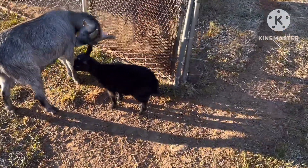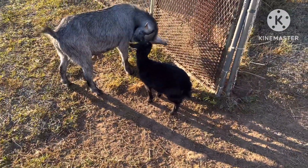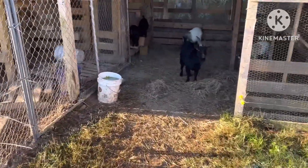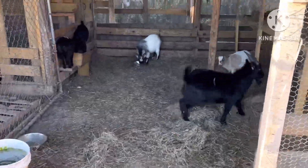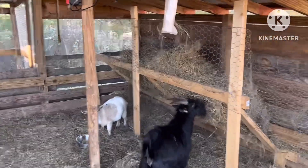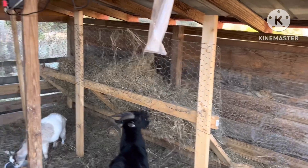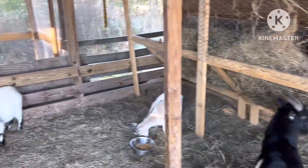Baby goats are getting older — I think they're probably three months old. They're doing pretty good. My hay feeder kind of got messed up because they were able to get in over there. I may have stopped them now, but the hay feeder's working.